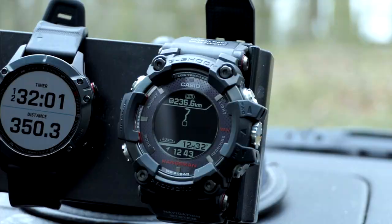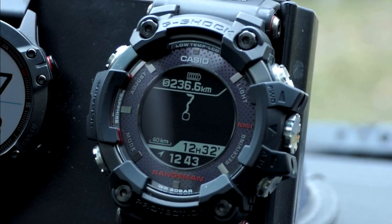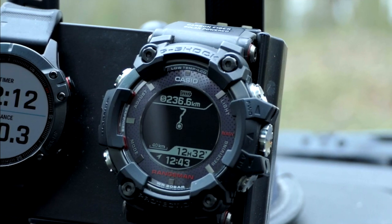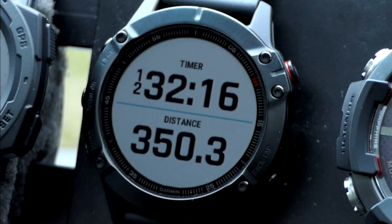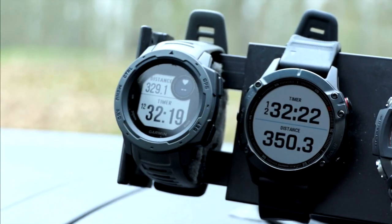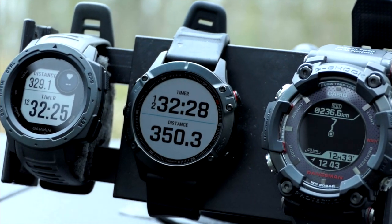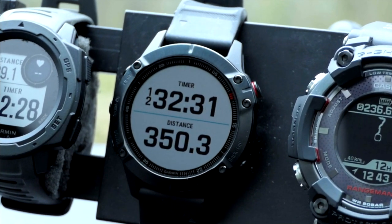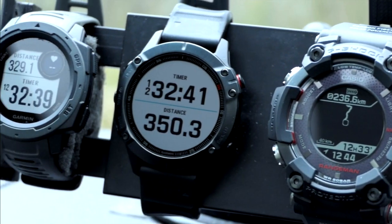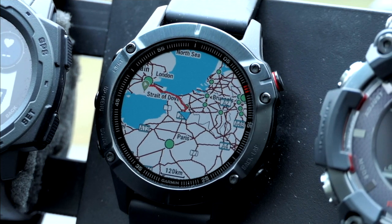The Rangeman has done 236.6 kilometres. Remember, this is a bearing compass pointing from where I am located to the starting point, drawing a straight line. The Fenix 6 Pro is 350 kilometres, while the Instinct is 329 kilometres. This is proving that the 6 Pro has more accuracy on the Ultra Track. Time elapsed is 12 hours and 33 minutes, shown on all three. The 6 Pro is the only one with a detailed map.